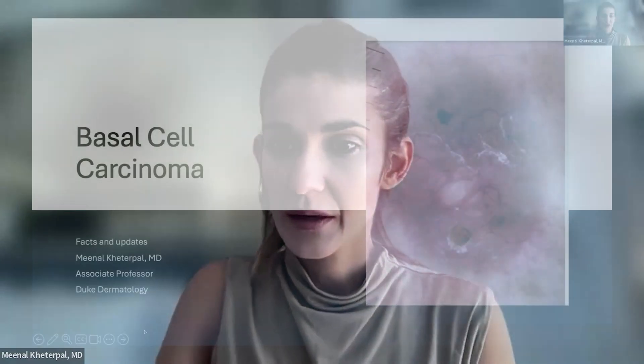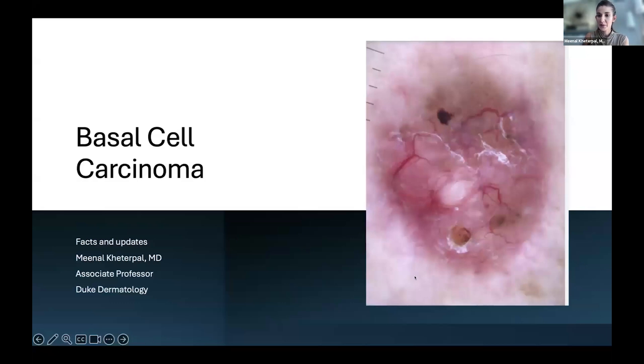Hi, everyone. Hopefully it's been a smooth transition and everyone can see my screen and hear me okay. Thanks so much again for having me, and I really appreciate the AIM team for putting this together for our skin cancer patients.